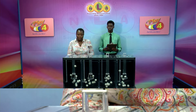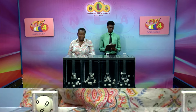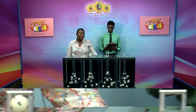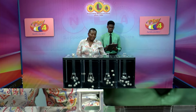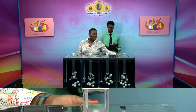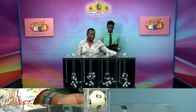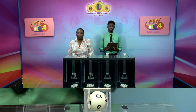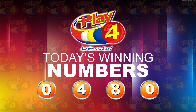First ball: 0, 4, 4. Play third ball is 8, 8. And ball number 4 is 0. Today's winning Play 4 Draw number is 0480. 0480.